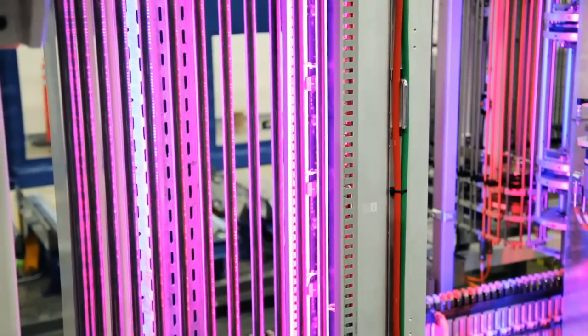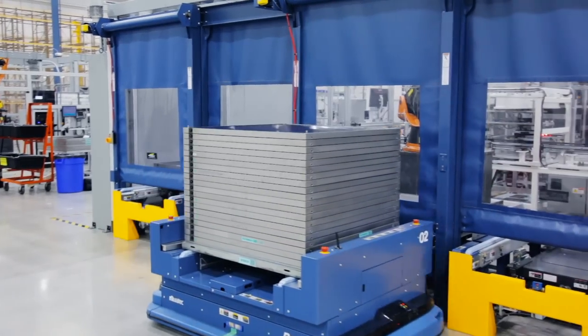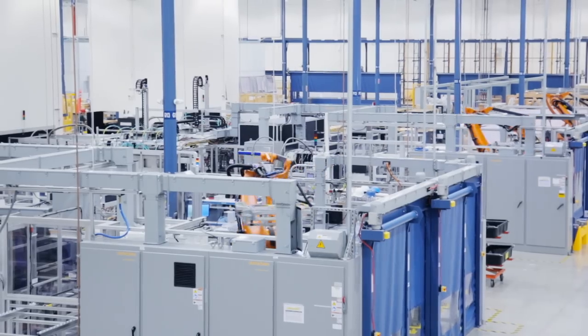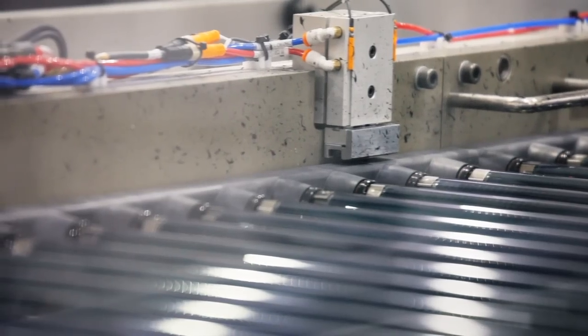Each module is further tested for integrity, energy output, and cosmetic appearance. A robot vehicle transports the finished modules to one of our panel framing lines, where the side rails are attached to produce finished panels.